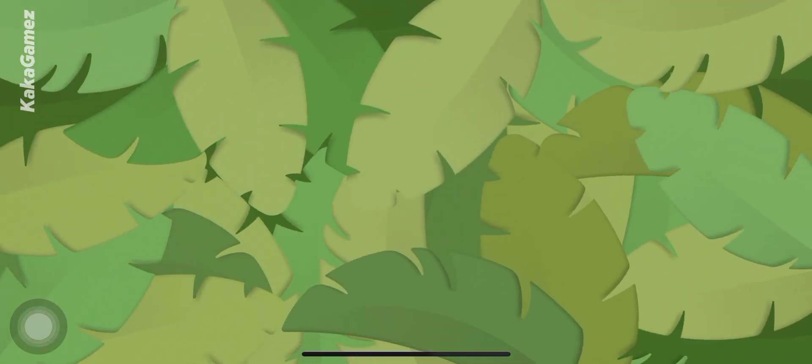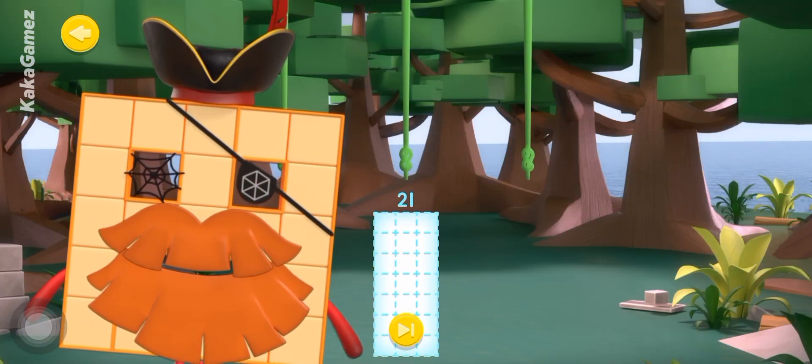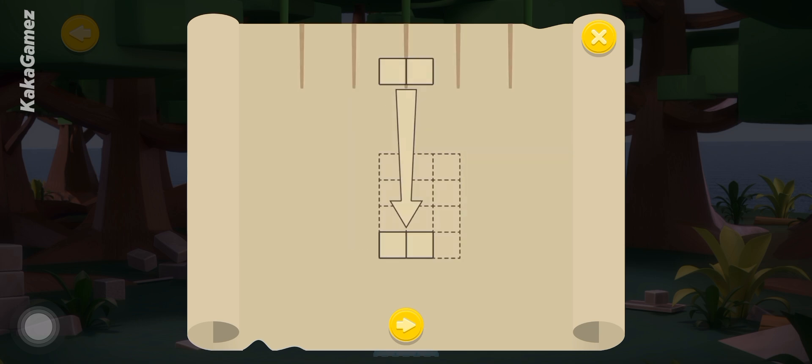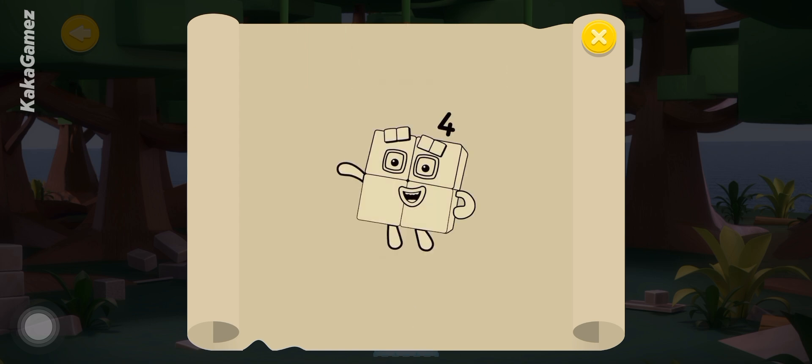Look Inside. Welcome to the Look Inside Jungle Gym, me hearties. This is where the number blocks find out what they're made of. Catch the number blocks that can fit inside this number grid. Tap the number blocks you want to catch as they slide down the vines. Keep going until you've filled the grid and created a new number block.